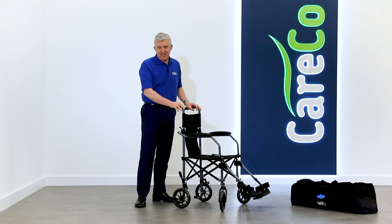The Careco Fold and Go Transit Wheelchair — an ideal wheelchair for hassle-free transport. For more specifications, look at careco.co.uk. This is now available online, on tablet, on mobile and in store.